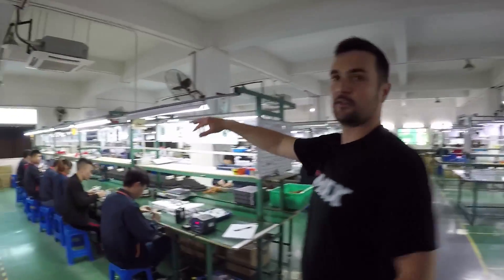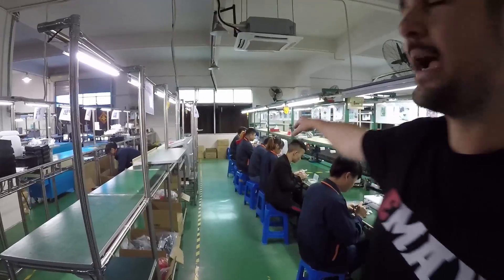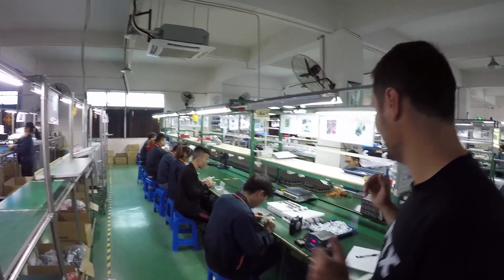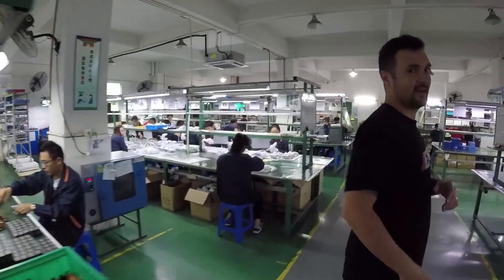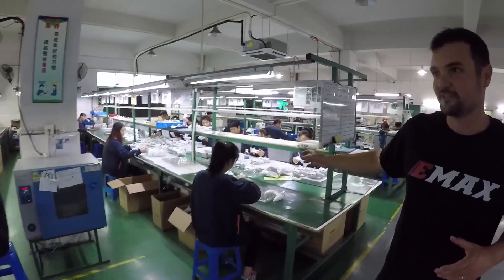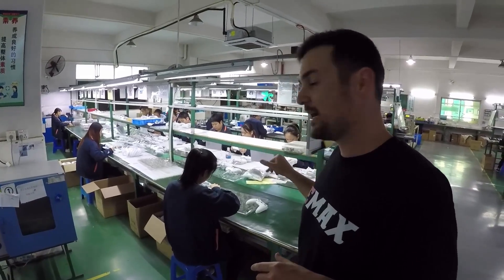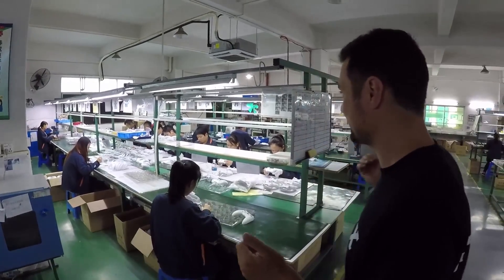Look at all those Tiny Hawks over there getting made, ready to fly — those things are a lot of fun. And here's another part that looks pretty special: the Tiny Hawk remote bodies, the ready-to-fly versions — that part's pretty cool.